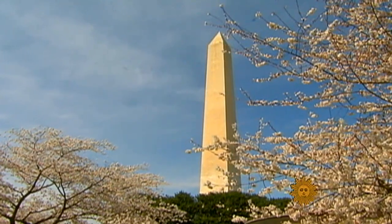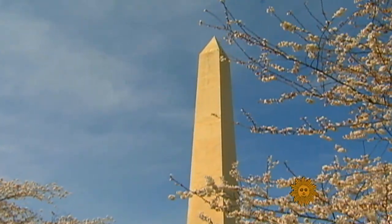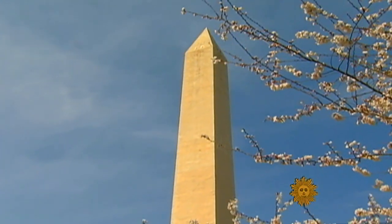Though closed for now, we can remain confident that just as surely as Washington's cherry blossoms will bloom again, the city's namesake tower will reopen as well — as tall and as strong as ever.